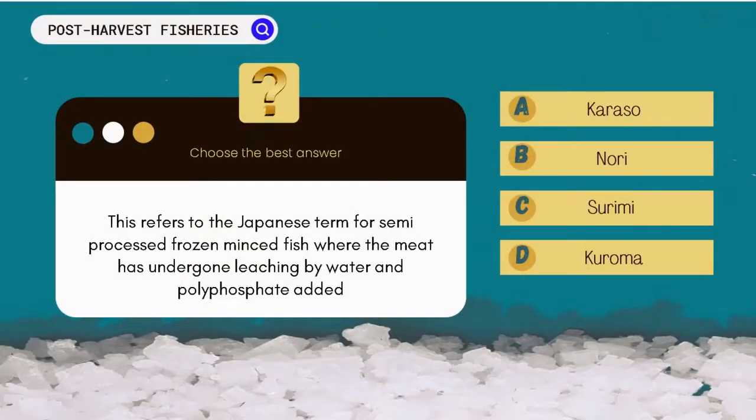This refers to the Japanese term for semi-processed frozen minced fish where the meat has undergone leaching by water and polyphosphate added. A. Corosso. B. Nori. C. Surimi. D. Kuroma.